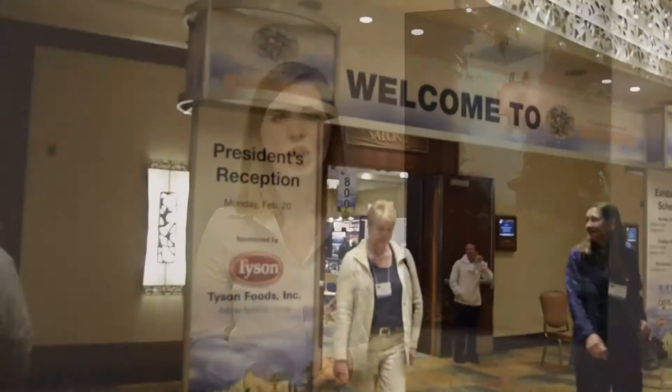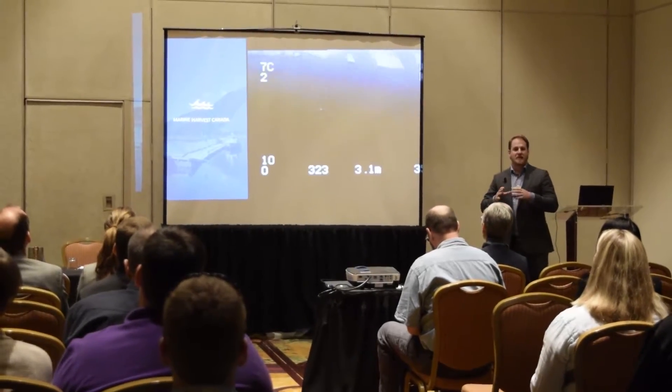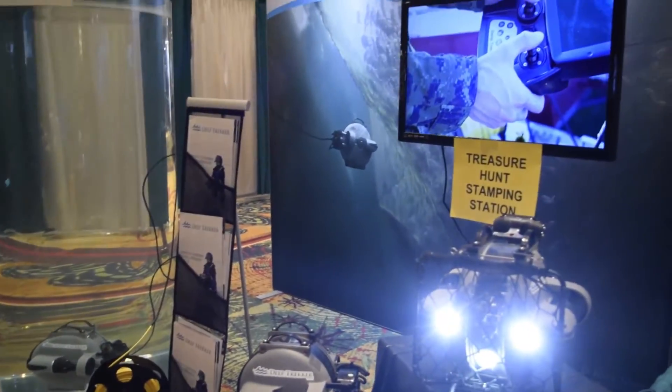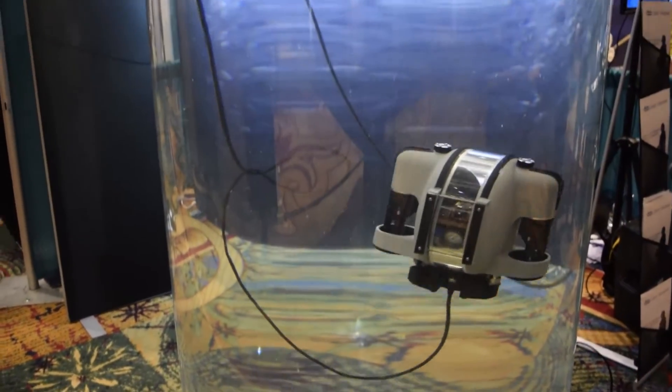Recently we were in San Antonio, Texas for the World Aquaculture Society Americas meeting, presenting on best practices for systematic inspections of aquaculture sites using mini-ROVs. We learned so much at this conference — specifically what challenges American fish farmers are facing today and what new things are on the horizon.